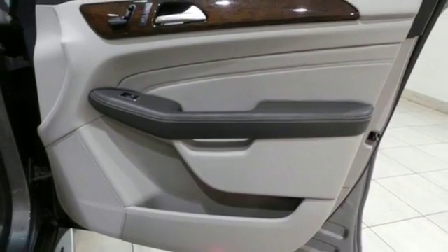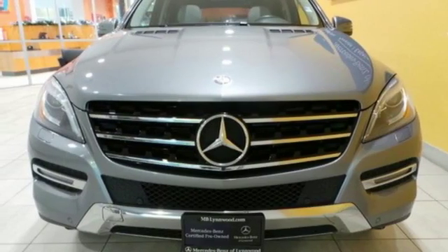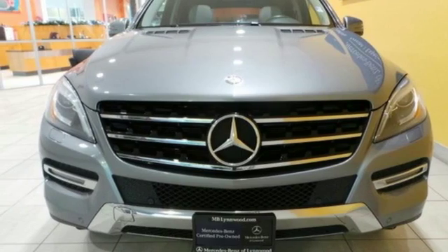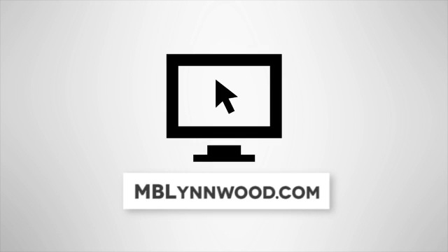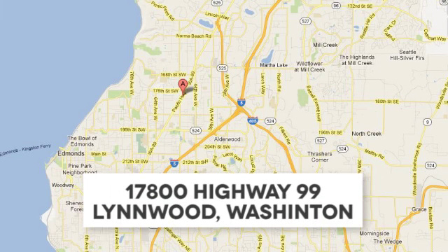Be a part of the legendary Mercedes-Benz legacy in this M-Class. Call us at 425-673-0505, online at mblinwood.com, or stop in and visit at 17800 Highway 99.